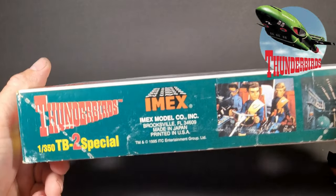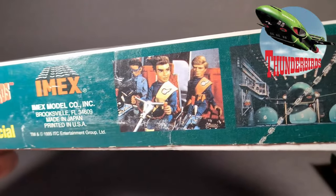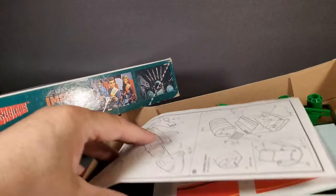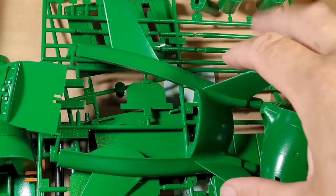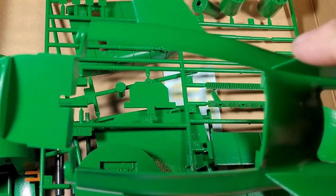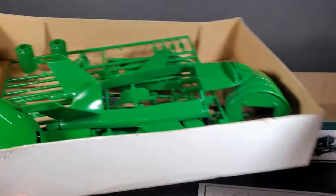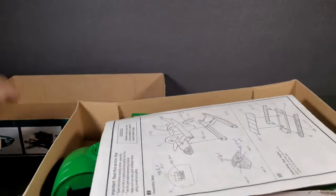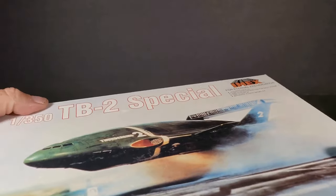This one I think I paid $15 for — it's the iMax Thunderbirds TB2 Special. I don't know if you guys remember that show, but it was a pretty cool show. Cool little model, it's already done up in green. Here are the decals. I might build it someday, might not — I'm not too into stuff like this, but I just couldn't pass it up because I hadn't seen one before.